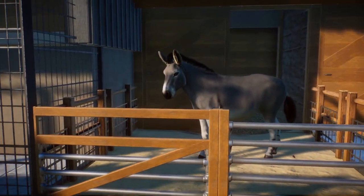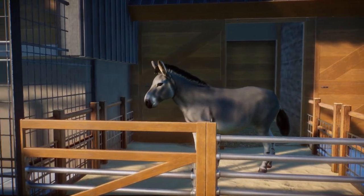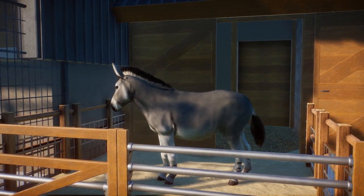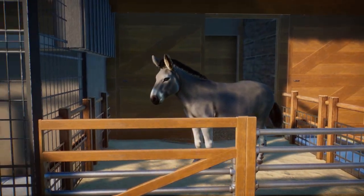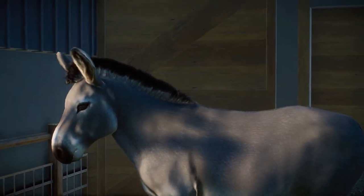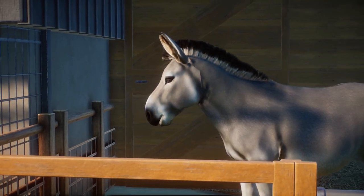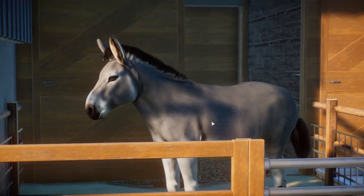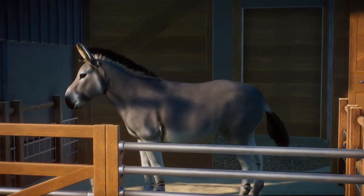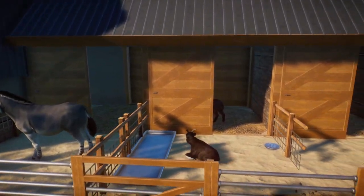Over here we've got the Somali wild ass — basically a donkey, since 'ass' is another name for donkey. This was done by j2bex and ported in by Leaf Production Center. It's just amazing — the quality of the fur, the skin, everything. I think they used the zebra model for it, and it's absolutely incredible.